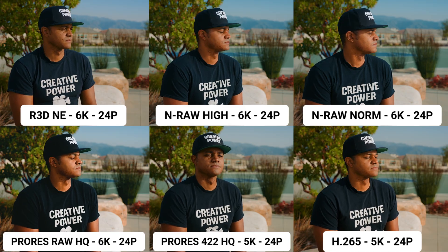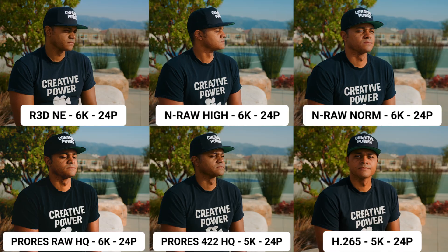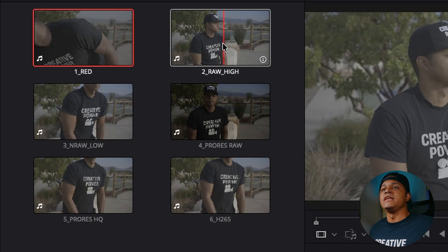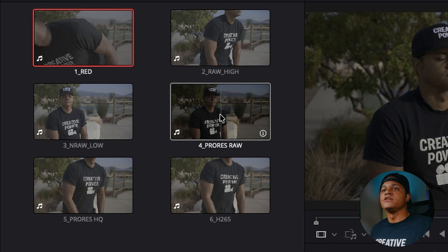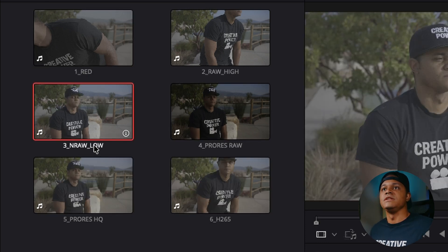All these clips are just me sitting on a rock. The first clip was shot in Red Raw outside. The next one is NRAW at the high setting, then NRAW at the normal setting, then ProRes Raw, ProRes HQ, and H.265. And even though these are just short clips, they give us a lot of information on what we can expect on larger projects when we're filming.